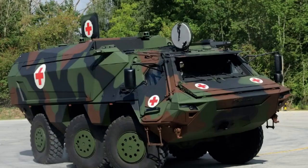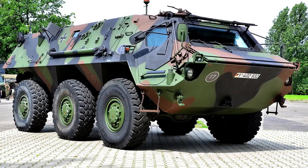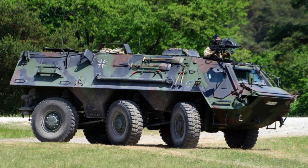The T-PZ Fuchs, a remarkable armoured transport vehicle, combines impressive specifications with exceptional functionality. With a substantial mass of 23,500 kilograms (51,800 pounds) and a length of 6.8 metres, the Fuchs possesses the necessary size and weight to accommodate its diverse roles. Its width of 2.98 metres and a height of 2.5 metres allows for effective manoeuvrability in various environments.